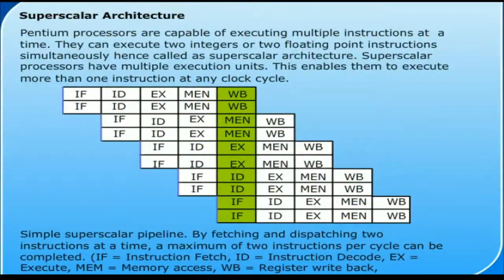Pentium Features Superscalar Architecture. Pentium processors are capable of executing multiple instructions at a time. They can execute two integers or two floating point instructions simultaneously, hence called Superscalar Architecture.